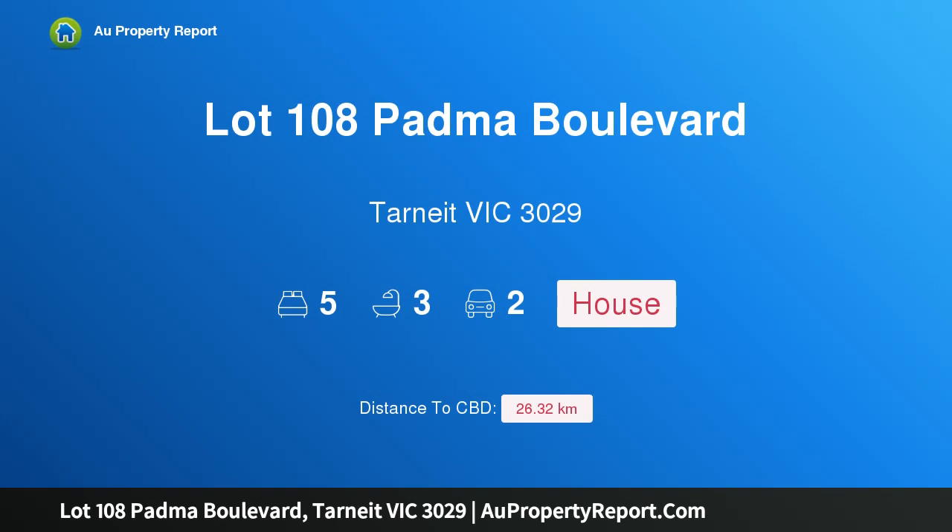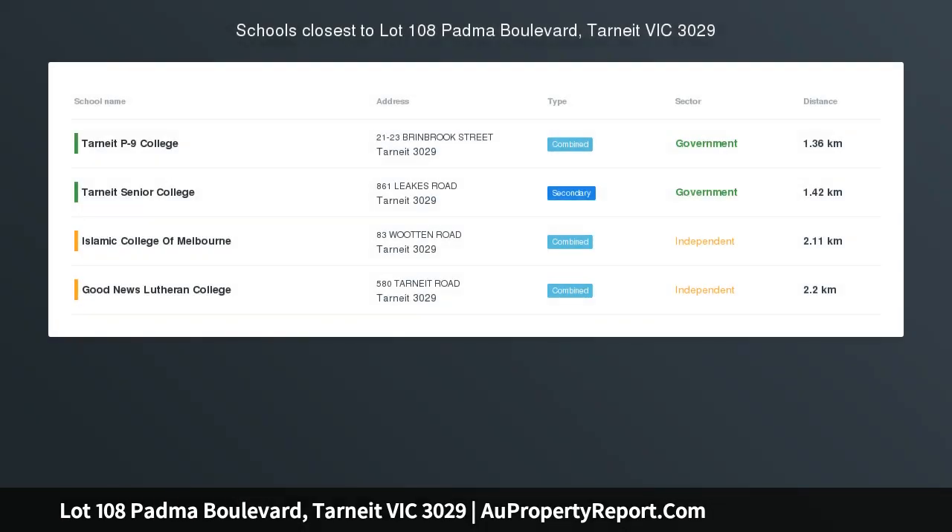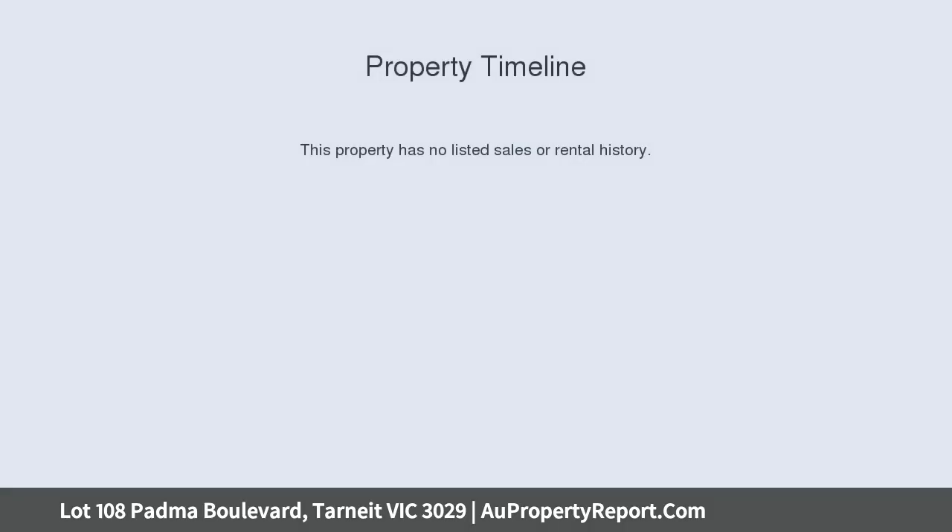I am glad to introduce property lot 108, Padma Boulevard, Wyndham Vale Victoria 3029, a display home in Marigold Estate. This double-story display home from GJ Gardner is enviably positioned in the new community of Marigold Estate and features all the modern comforts.